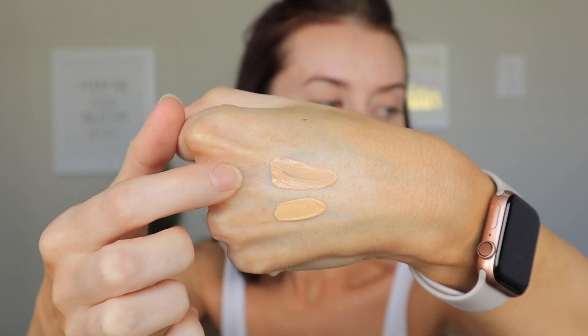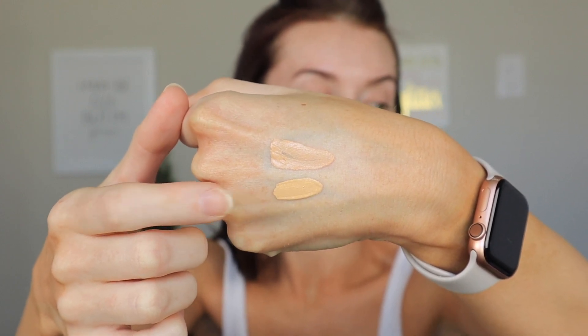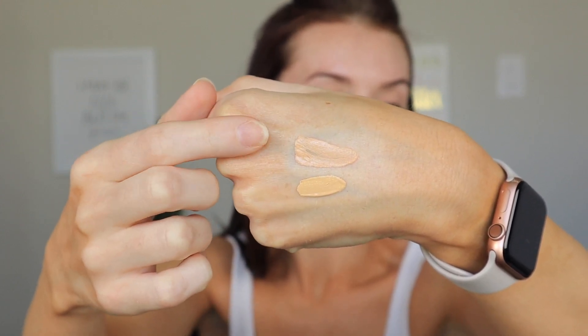Pretty good overall color payoff actually. Here is the Tarte concealer versus my Too Faced Born This Way concealer — obviously Born This Way is much more full coverage and does claim to be full coverage, while this claims to be medium coverage. To me this actually looks closer to light coverage rather than medium, but we will see if we can build it up. I've been loving putting concealer down first. I won't be using a color corrector under my eyes — I want to see how this performs on its own, which is how a lot of people actually use concealer.